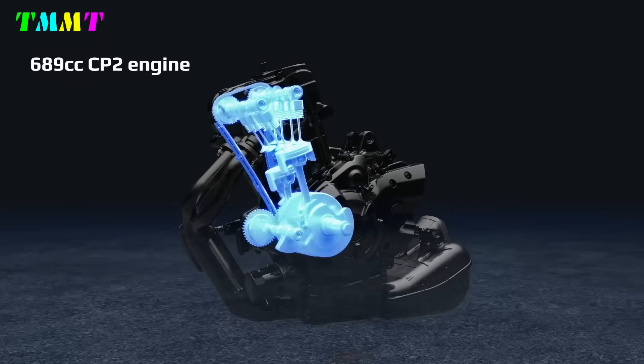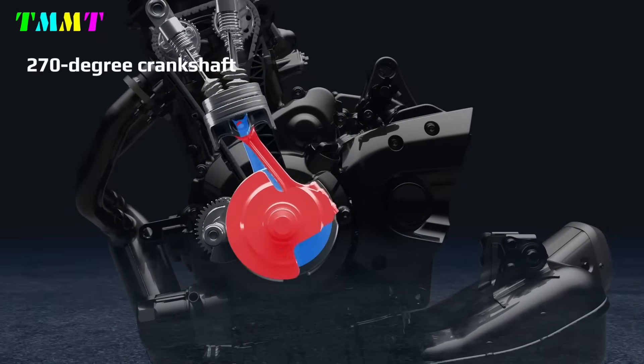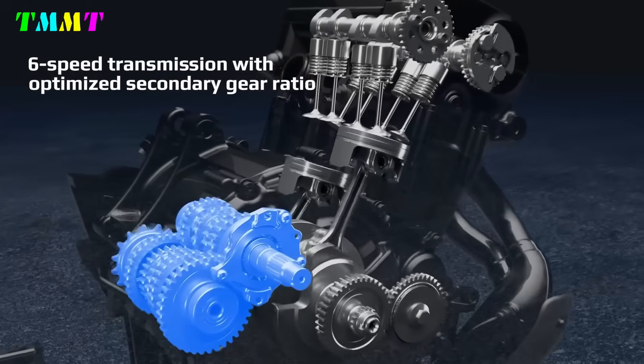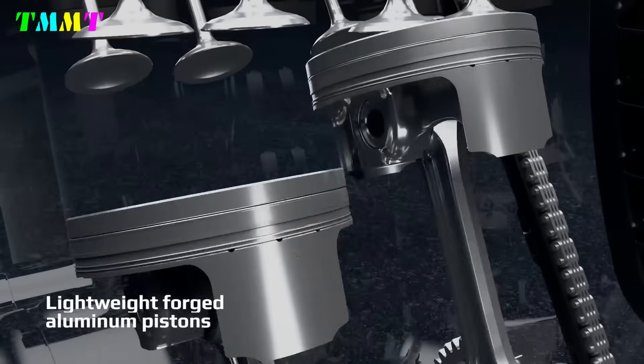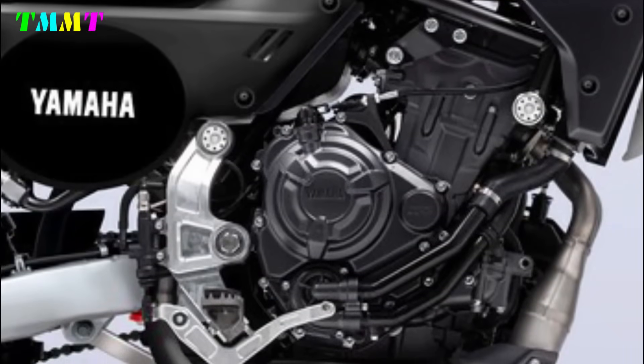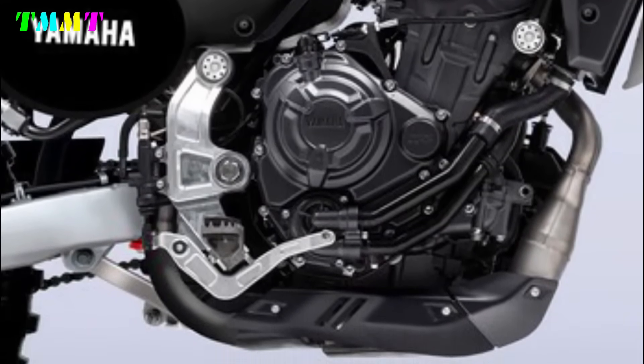For the engine, this motorbike is capable of producing up to 73.4 PS of power at 9000 RPM. The power output is at 74.8 PS and maximum torque of 67 Nm at 6500 RPM.